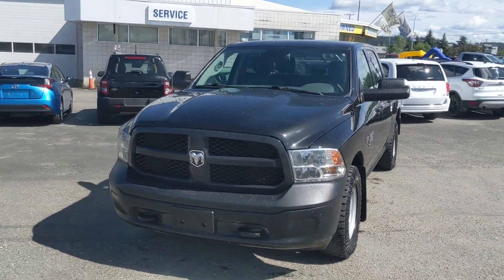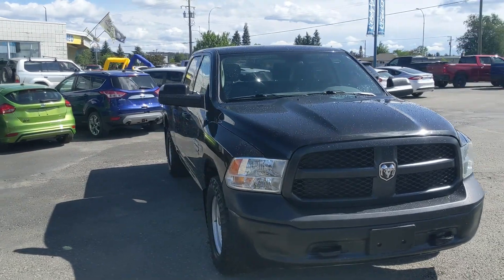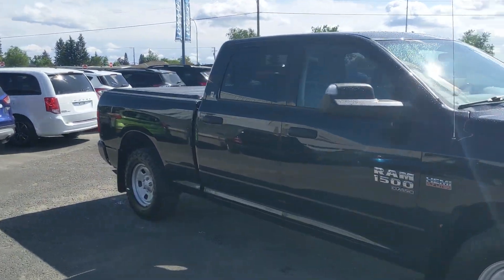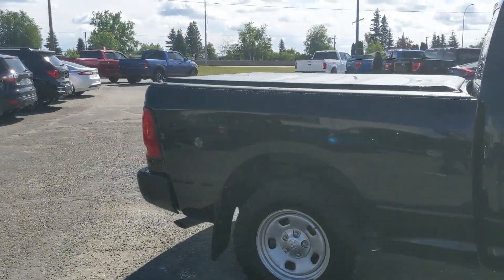Hello, this is Eric at the Prince George Ford pre-owned Supercenter and we're taking a look at the 2019 Ram 1500 Classic in a Tradesman trim, powered by a 5.7 liter Hemi V8, providing you with plenty of power for towing, hauling, and 4x4ing.